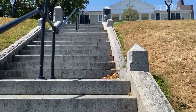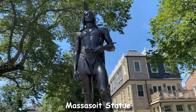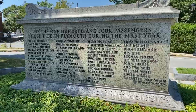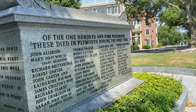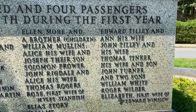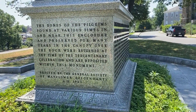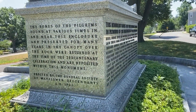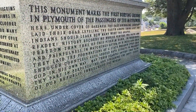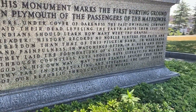We headed across the street from Plymouth Rock and up the stairs. This monument is for all the people that died within the first year. Out of the 104 passengers, there's a list of all the people that died. The bones of the people who died were in the canopy over the rock and are now in this monument — it's basically a grave site for all those people they could find.